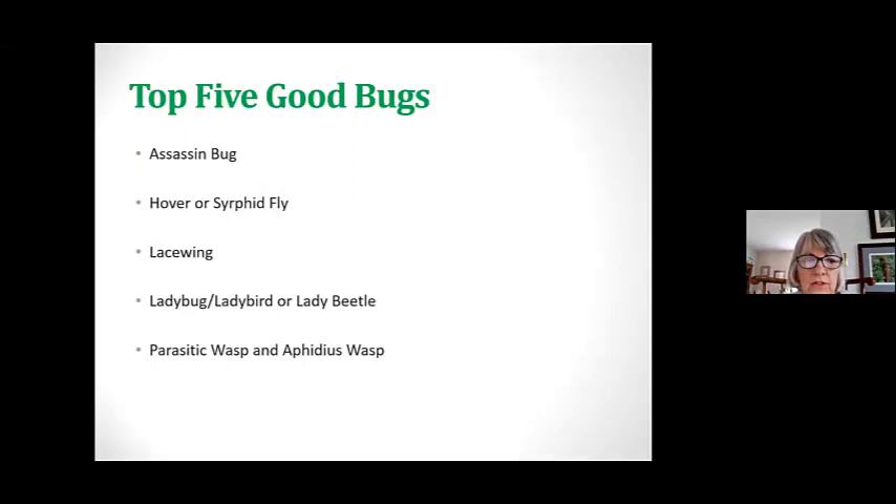So these are the top five good bugs. We have the assassin bug, hover or syrphid fly, lacewing, then we have the ladybug or ladybird species, and then we have the parasitic wasp and the aphidius wasp.